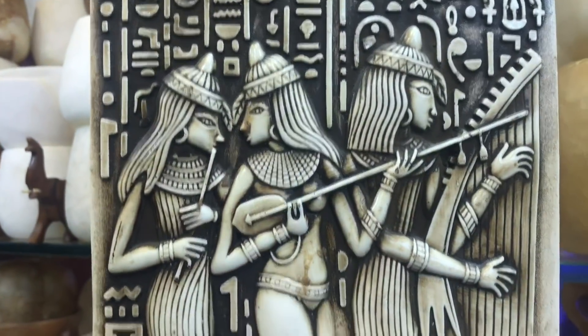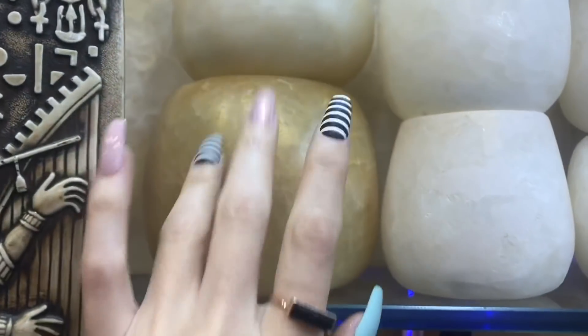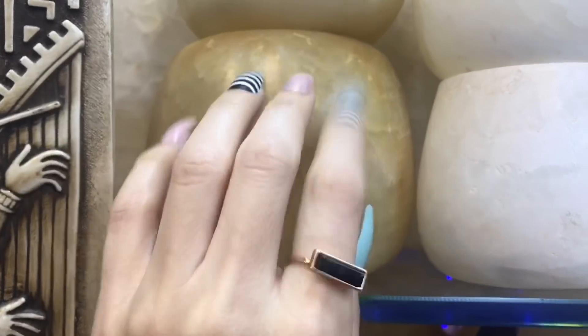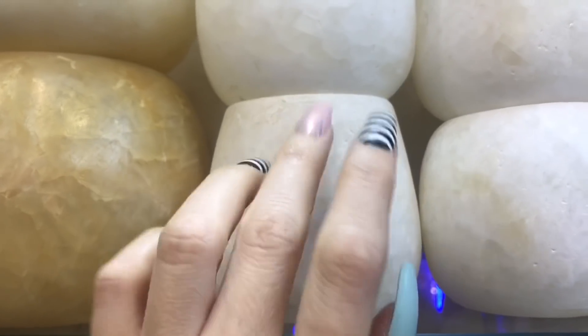They've got these knives there that are real knives, and the alabaster. I think these are just like little balls — I don't know if you put a candle in them, I'm not sure.